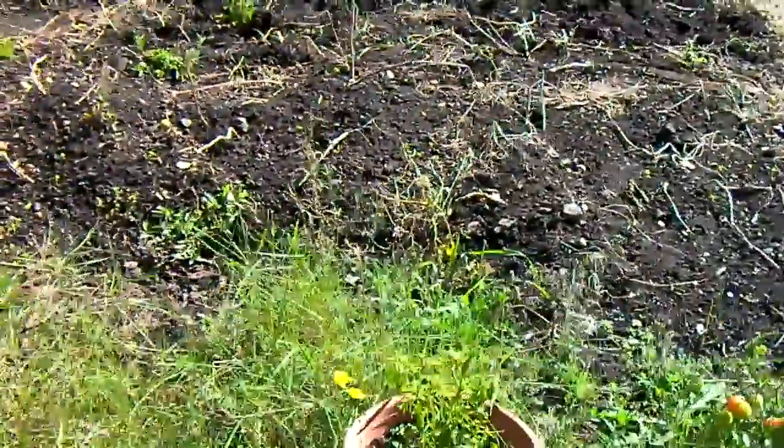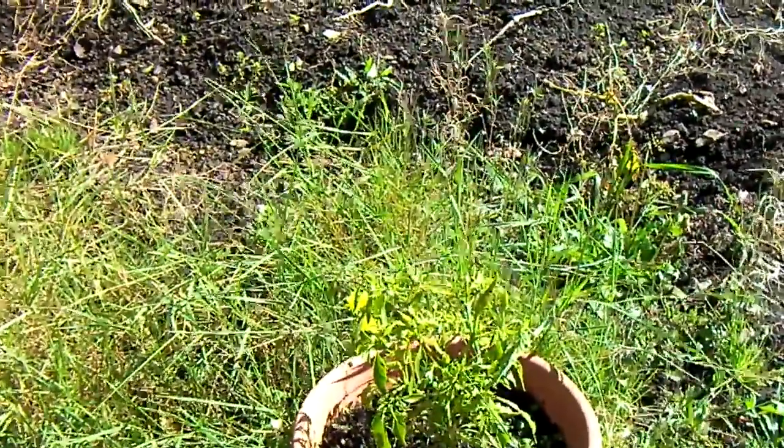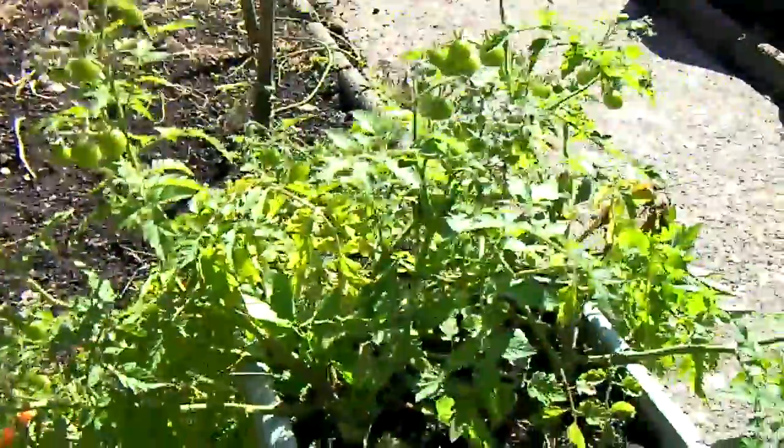Pepper — well, it did get a bit cold in the week, so I think it'll recover. More tomatoes. Close.